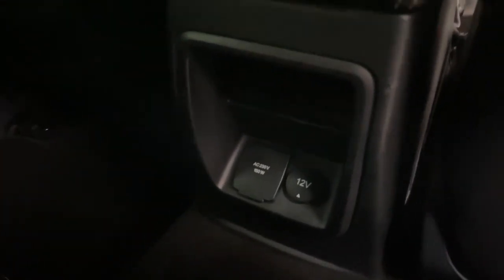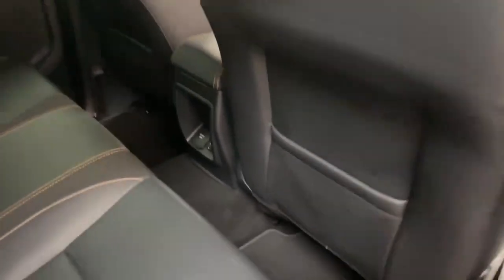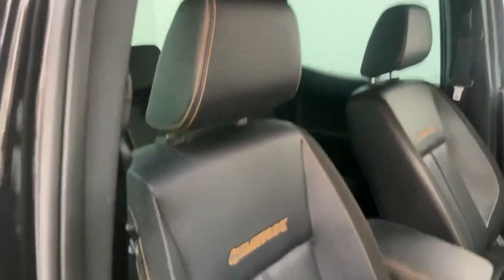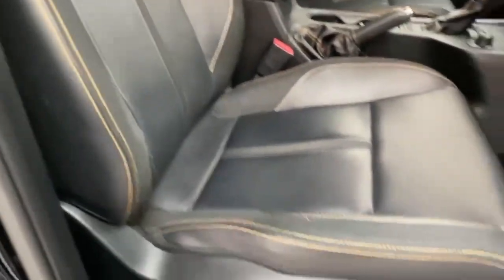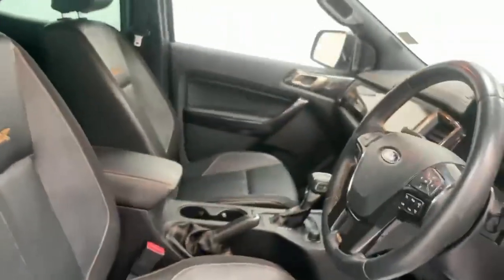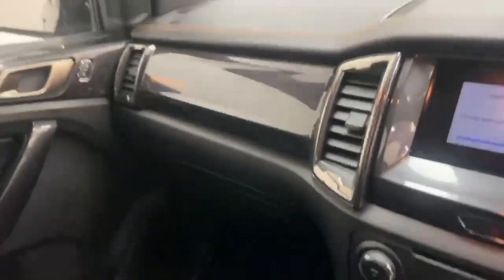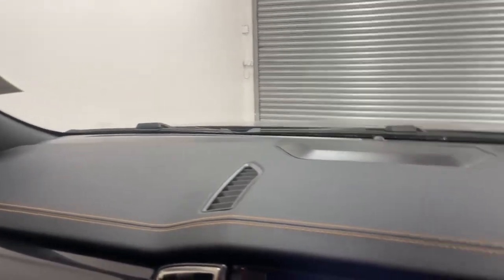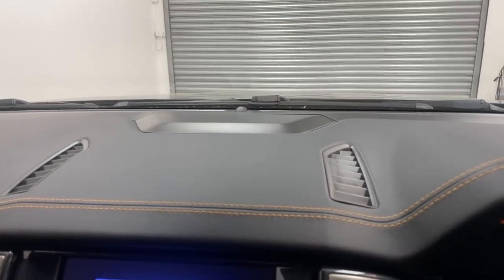At the back you also have one 12-volt and a mains plug. Going over to the front, you can see the ergonomic design of both seats. The driver's seat is fully electrically adjustable and once you get in, the dashboard has a gloss piano black finish with leather inserts on top, which also has contrast stitching in orange.